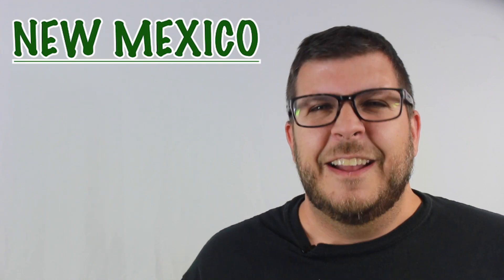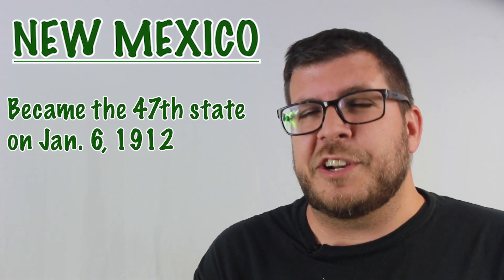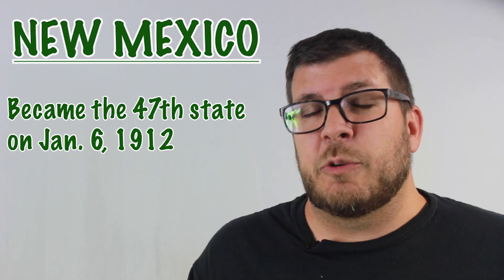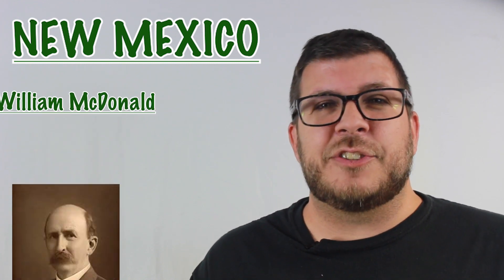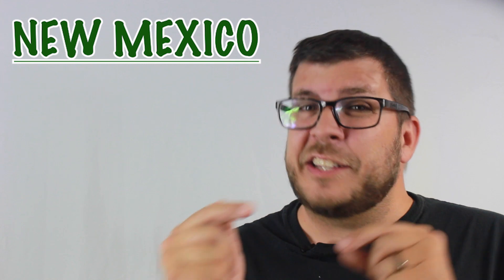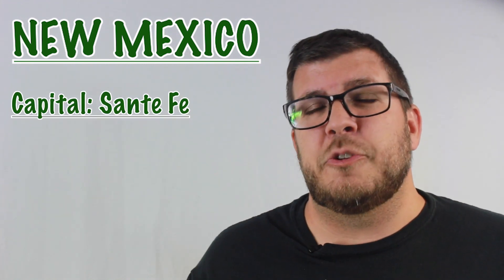This specific video is tailored for students who are doing their project on New Mexico. New Mexico became the 47th state to join the Union on January 6, 1912. The original governor was a guy named William McDonald. Many states don't have the same capital today as they did when they first started — New Mexico is different. Santa Fe has always been New Mexico's capital.